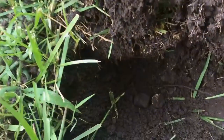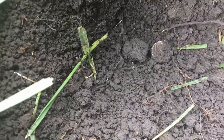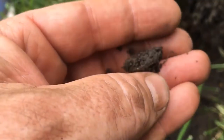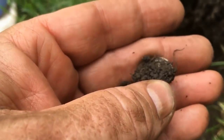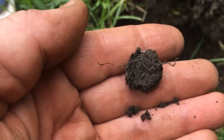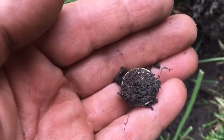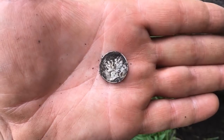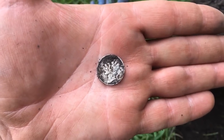Something down there is the color we like. Awesome. I don't want to rub this — I'm going to get some water on it and let you know what it is. This one's a Merc. Looks like it's 1940-something, so not real old, but it looks like it's in pretty good shape.